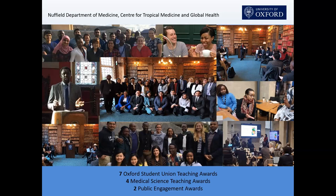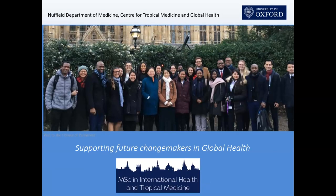We've won a lot of awards, and we're very proud of that because they're student-led awards. They don't involve the politics of institutional nominations — a lot of these awards come from the student union, so they're student-led and student-determined, and that's a real testimony to our wonderful and dedicated staff. We're supporting the future changemakers in global health. Thank you very much.